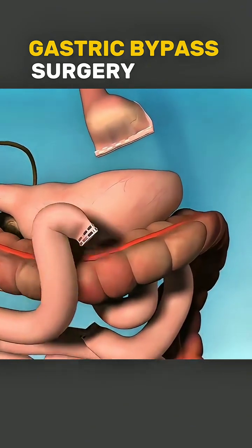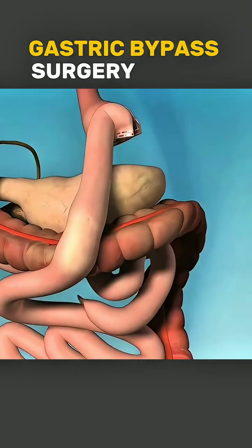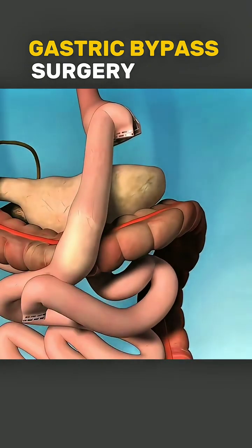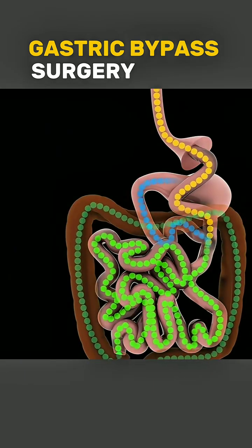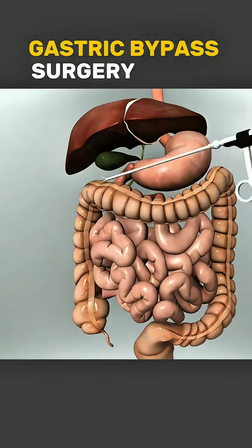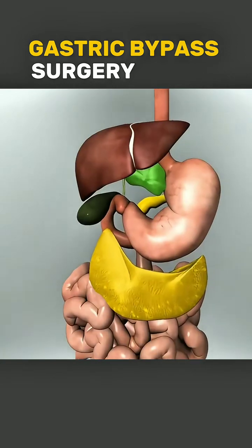Then, a section of the small intestine is connected to this pouch, allowing food to bypass part of the stomach and small intestine, reducing calorie absorption. This helps with rapid and significant weight loss, improves blood sugar control, and can even reverse type 2 diabetes in many patients.